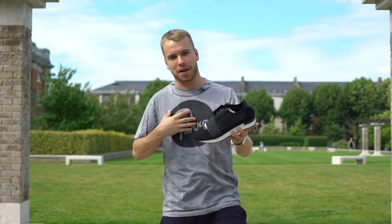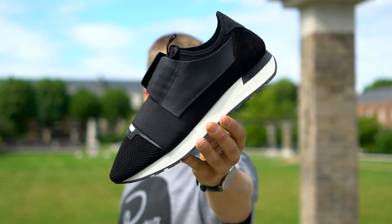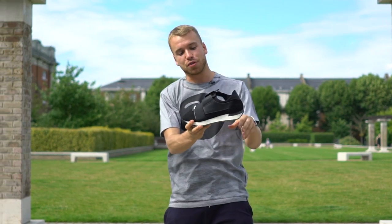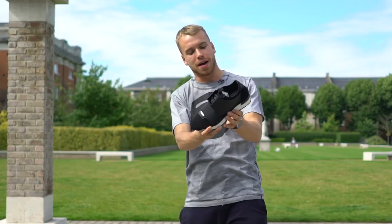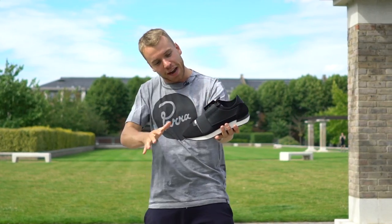This is another popular one — this is the Balenciaga Runner. I've got a pair of these myself, and I'm actually buying this colourway as well. This is a fire colourway — simple black and white, with suede detailing around the heel counter and a bit of leather on the side wall. Look at the shape — this is the sneaker head's dream. This shape is sick.